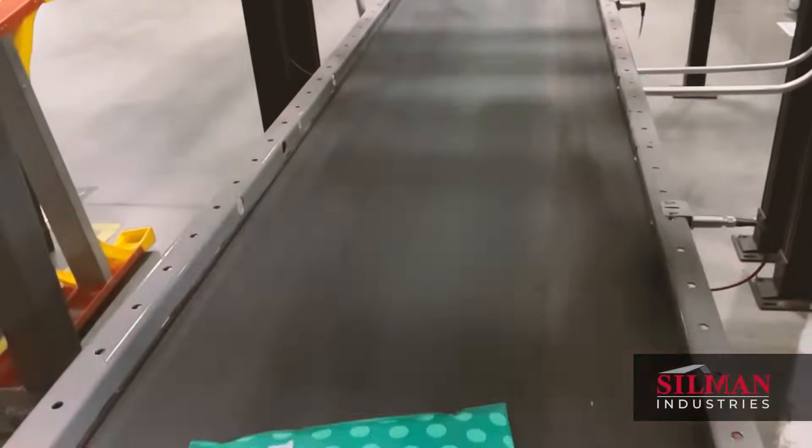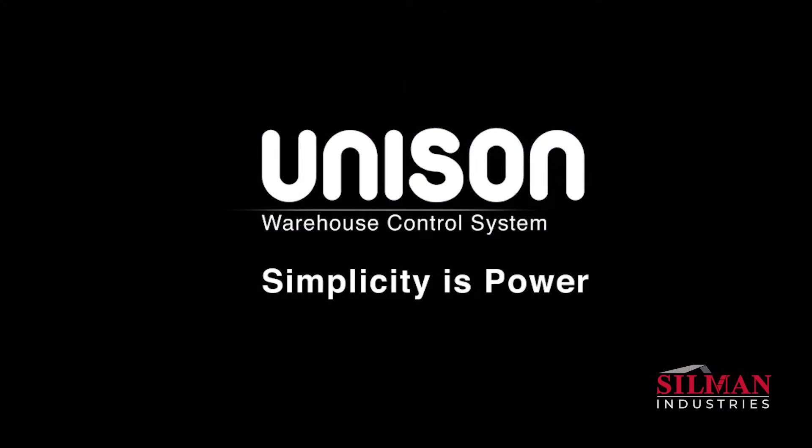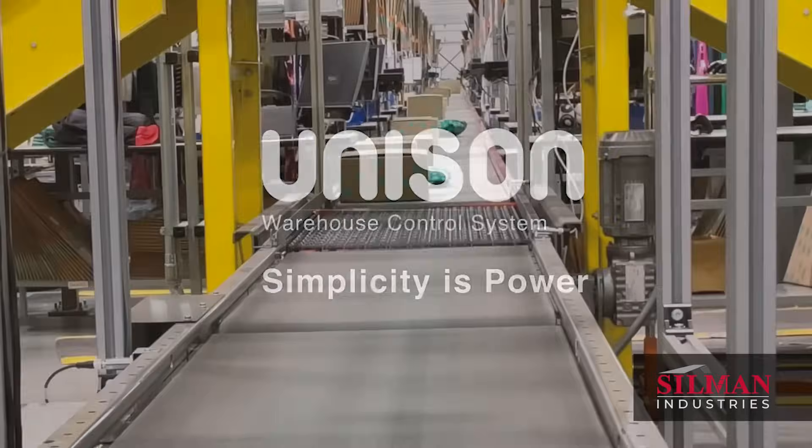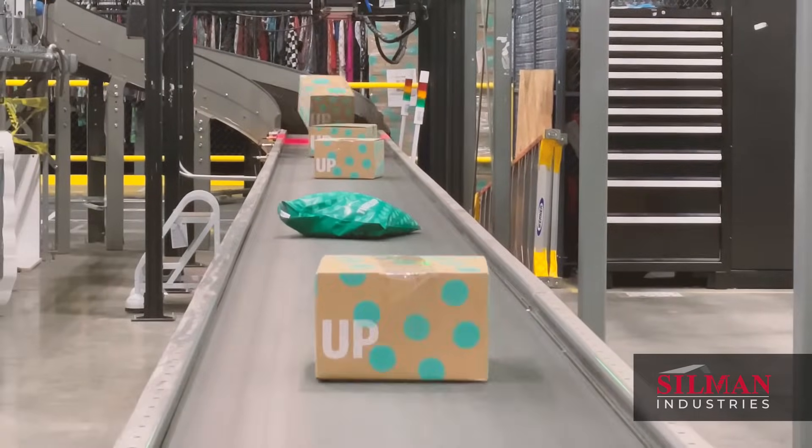Driving this outcome is Silman's Unison warehouse control system, which interfaces effortlessly with ThredUp's warehouse management system to manage the flow of packages from start to finish.